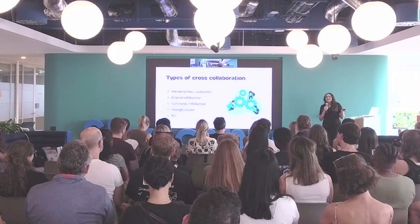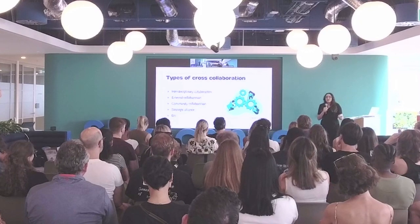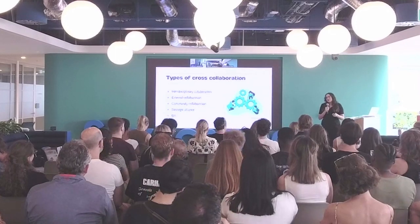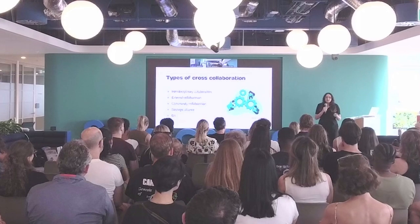Community collaboration — things like meeting designers from other backgrounds, maybe starting a community of practice within your organization so you can learn from each other. And then strategic alliance: two companies coming together and collaborating on a specific goal or project.